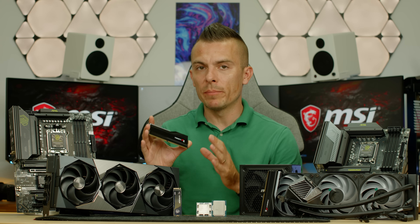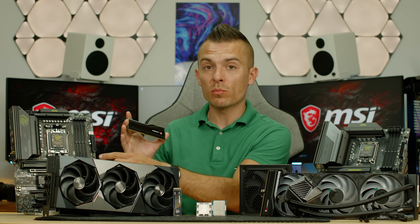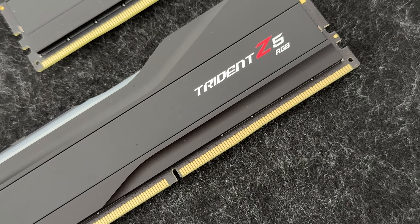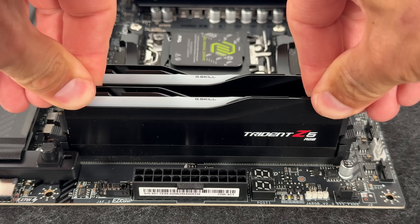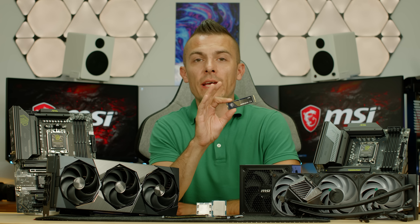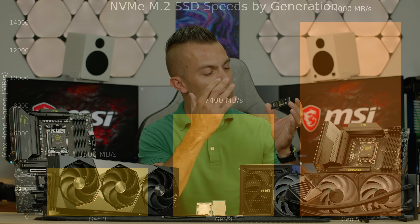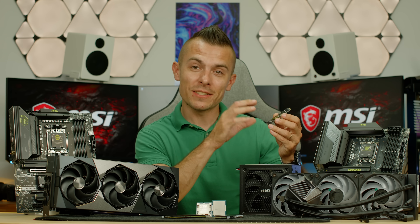When installing RAM, look at the bottom connector and the cutout in the middle — DDR5 slots on DDR5 motherboards have a specific cutout position, so match accordingly. For storage, we have M.2 SSDs in Gen 3, Gen 4, and Gen 5. This is where you store your operating system, games, documents, and anything similar. There are multiple other storage solutions, but let's focus on M.2 for PC builds.